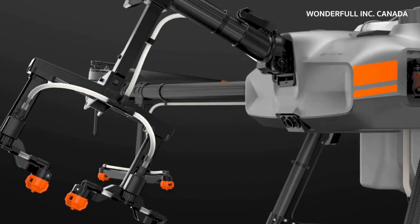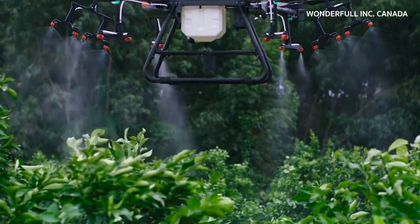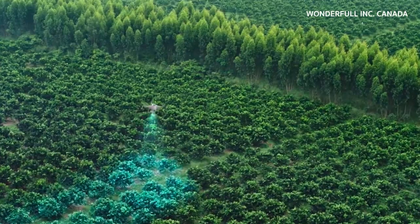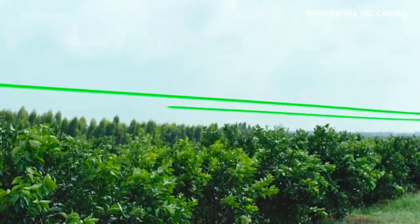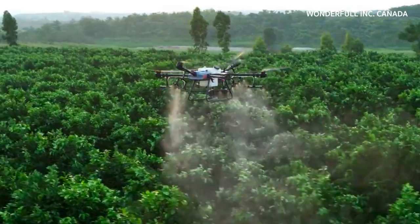Now let's watch as the Agras T30 transforms into orchard configuration. The angle of the arms is optimized for fruit-bearing trees. In this controlled spray direction, pesticides can travel down along the branches, providing an even distribution. With assistance from the DJI Phantom 4 RTK, operators can manage a 3D digital map of the orchard and plan a precise flight path — wave goodbye to ineffective tree spraying.